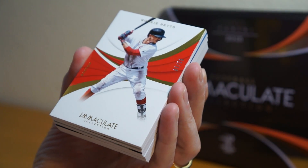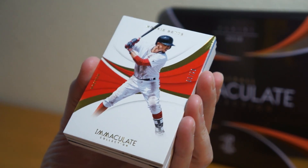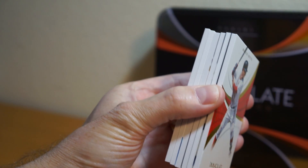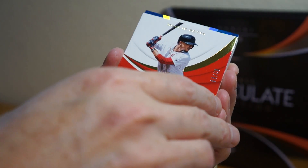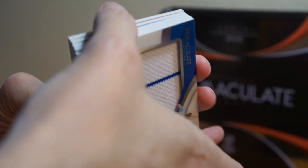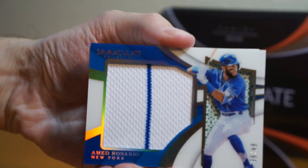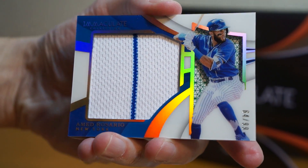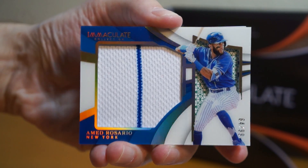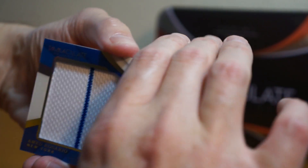We started off with Mookie Betts, number 2 of 99. Nice card — they're really thick cards, as you can see. The first card is Ahmed Rosario. Sweet looking card with the gold. That is number 64 of 99, just a large jumbo relic.